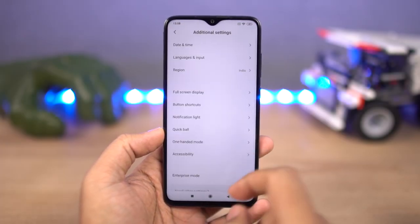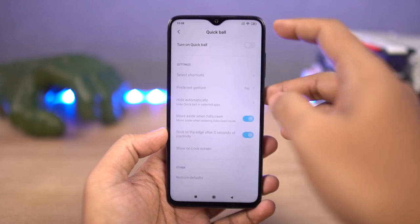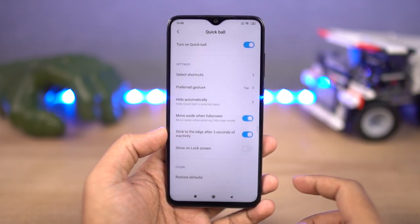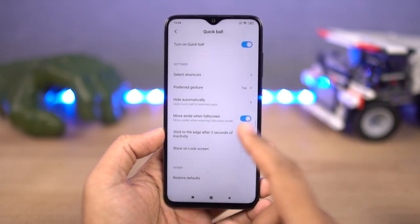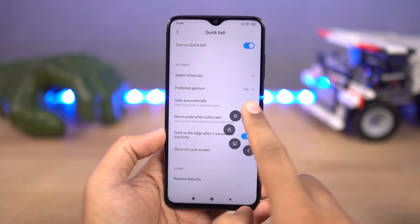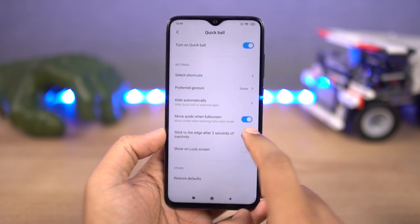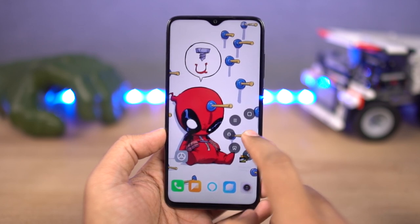Next, we have Quick Ball. If you want to use your phone single-handedly, this is a great solution. Once you enable this feature, a floating bubble will pop up. You can use it in two ways — you can either tap and select the option, or swipe. I like to go with the swipe option with navigation keys. Once everything is properly set up, you can simply swipe on the floating bubble to go back, go home, or even open the recent apps page.